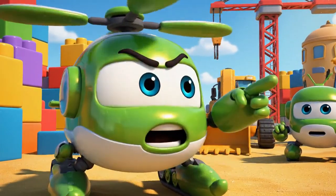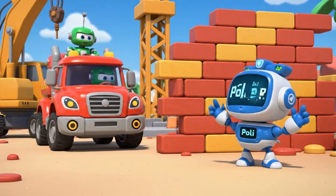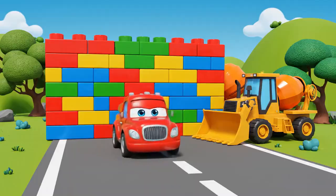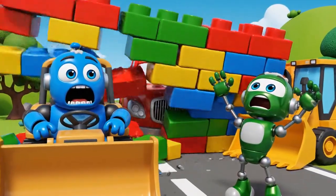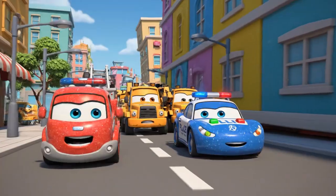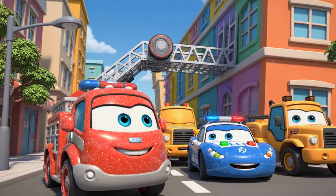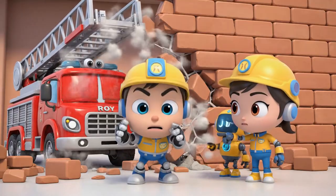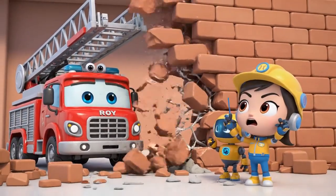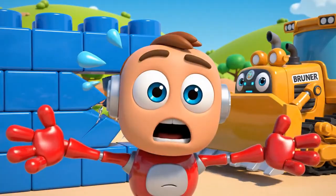Wait, everyone — what is that sound? His backup alarm is broken. He cannot see the wall. Stop, Bruner — you are making it worse.